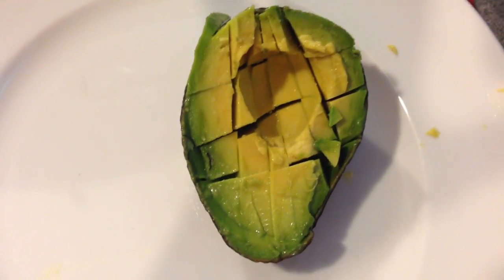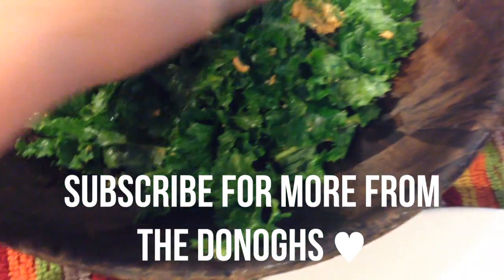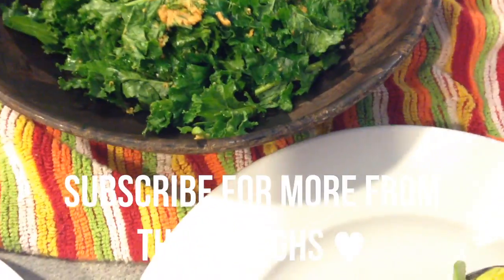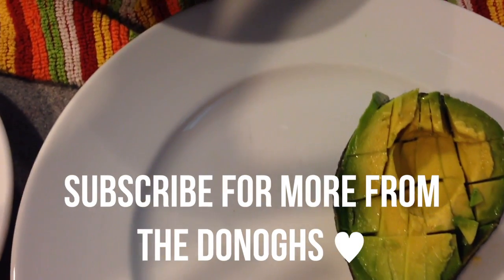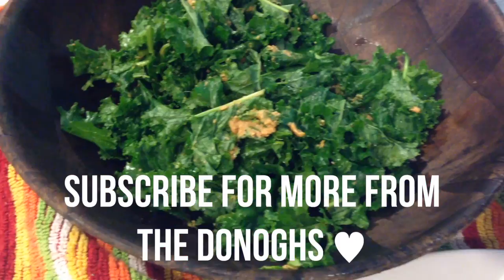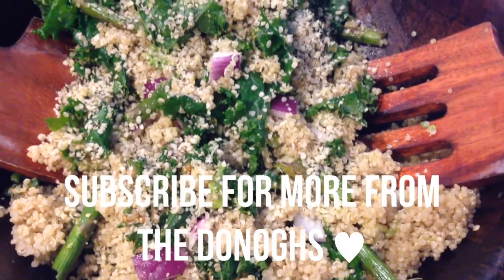I'm watching Real Housewives of Beverly Hills reruns and making my salad. There's kale from the garden and I put the peanut butter in with sesame oil and the kale and massaged that in, and I'm going to add quinoa. I have asparagus in the oven roasting and I'll mix it all together with a leftover onion and some hemp seed I got from Costco. Kelly will have something similar, just dissected a bit so it's not all together in one salad. And the finished product!